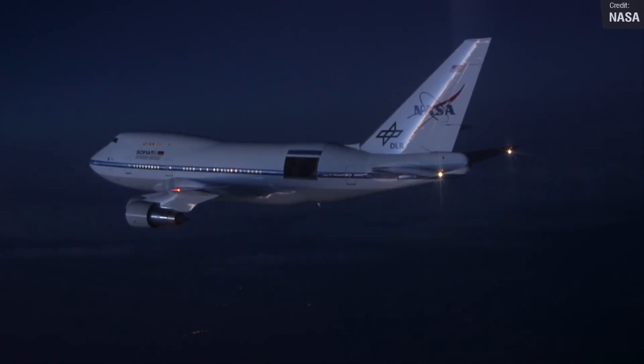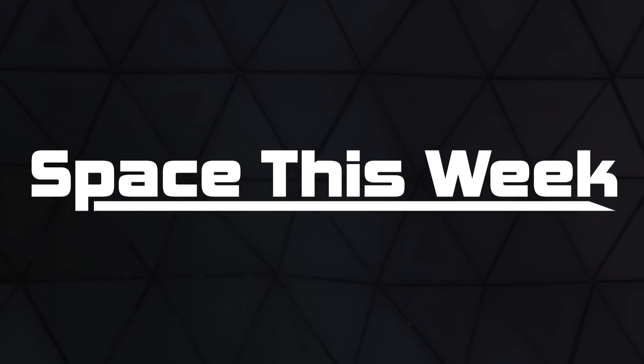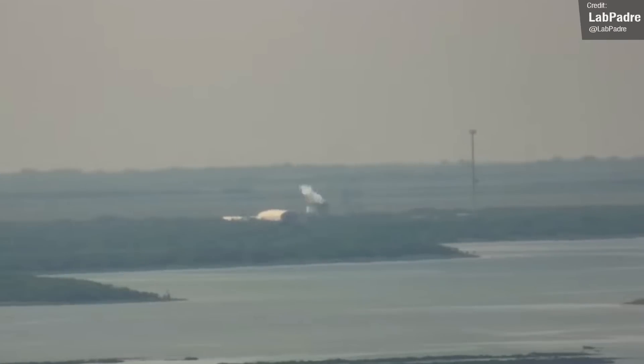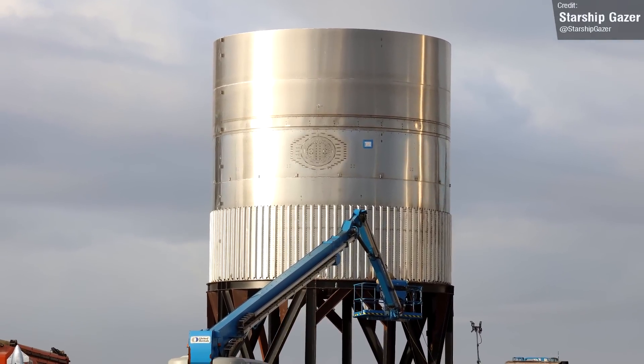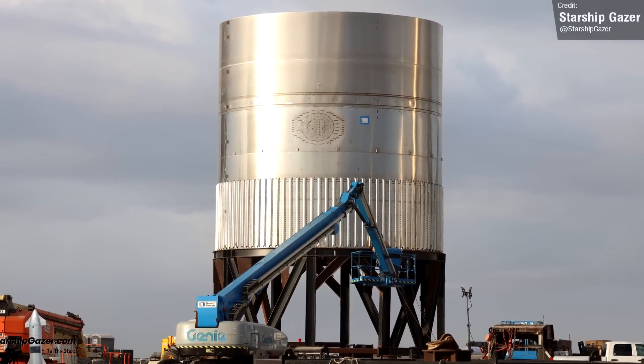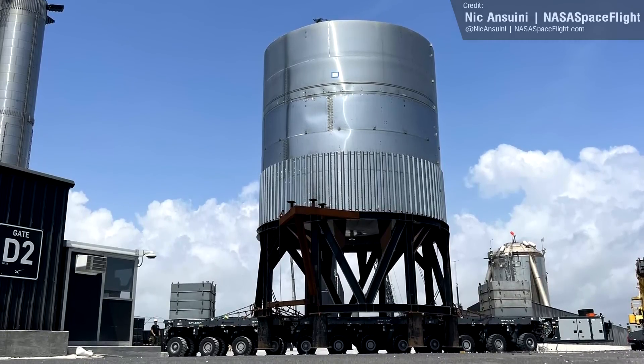Let's get right into things, beginning as usual with Starship updates. We begin with big plumes visible in this shot of LabPadre's sapphire cam. This was the result of an apparent destructive test of the E-Dome Starship prototype, which was rolled out quite a while ago but we hadn't seen any action from it until now. The E-Dome test tank uses a new elliptically shaped bulkhead dome design, which is flatter than the design that SpaceX have been using so far.